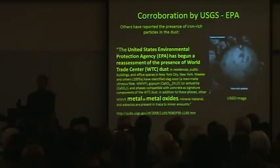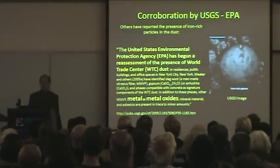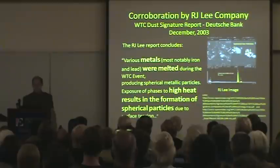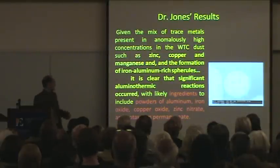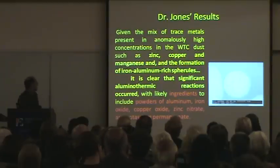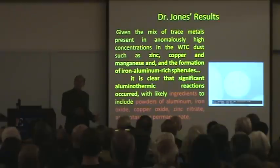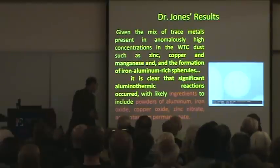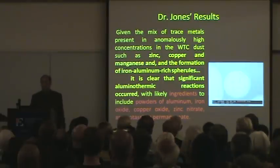This is found not only by Dr. Jones — he didn't plant these in his samples. It's found by the EPA, who have no idea what they are, no explanation. R.J. Lee, in their toxicological studies on the Deutsche Bank building, finds them too — same chemical analysis, no explanation. Dr. Jones has an explanation: it is significant evidence of aluminum and thermic reactions. He can reverse engineer and find the ingredients before ignition: powders of aluminum, iron oxide, copper oxide, zinc nitrate, and potassium permanganate.